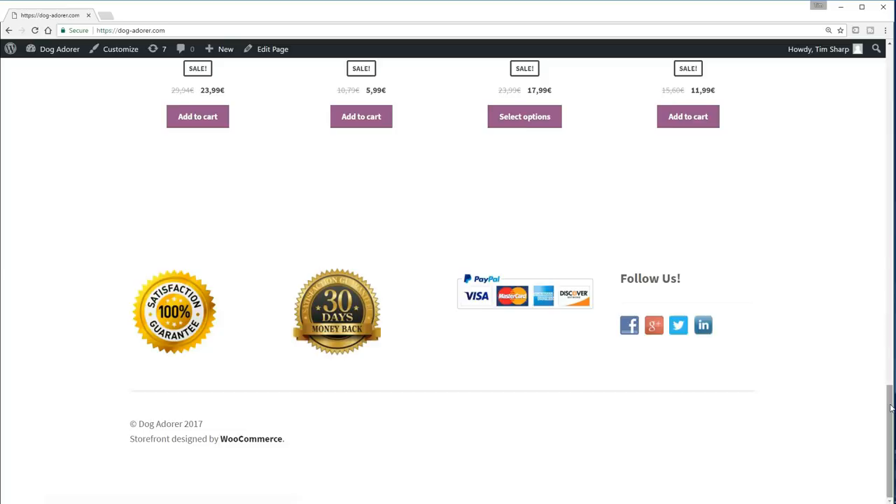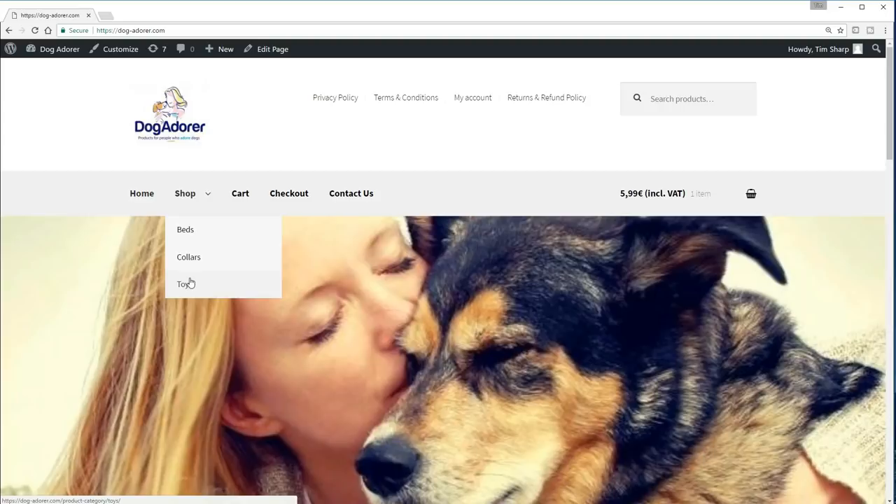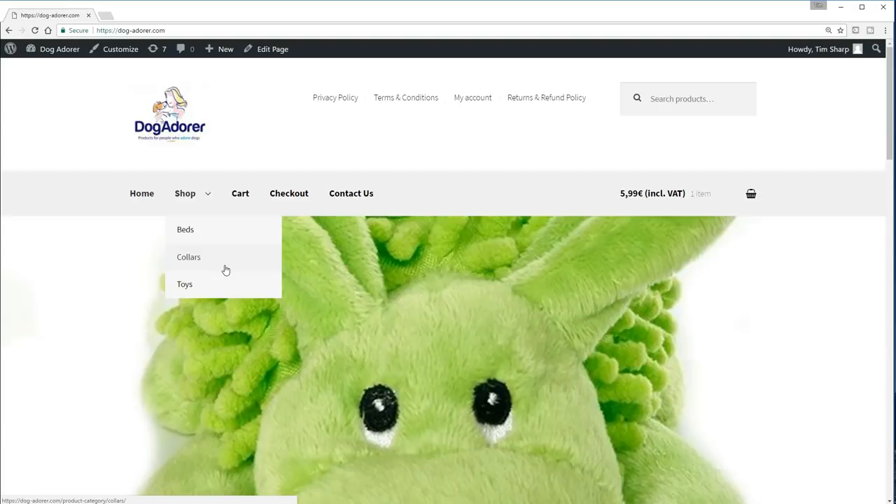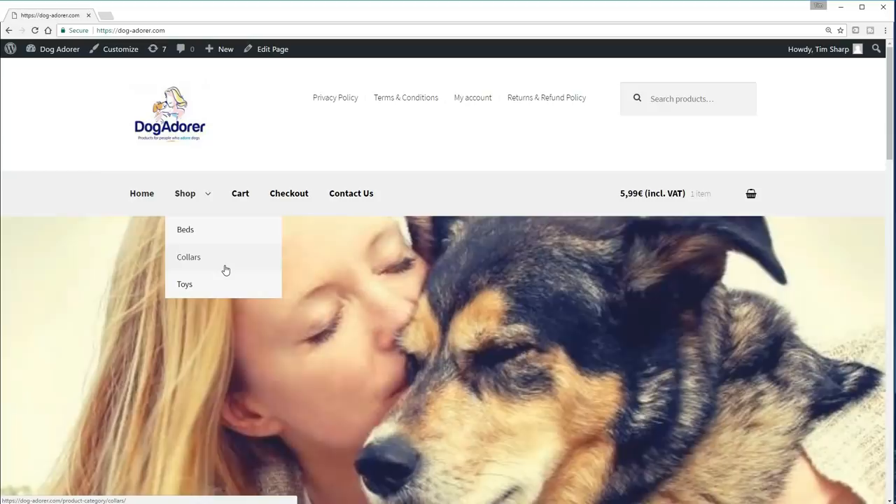Let me go back up to the top. The shop itself — you'll see how these have been organized into different categories: beds, collars, and toys. Now all of this is for demonstration. This is not a store where you can actually go and buy stuff — I want to make that perfectly clear. It's here to teach you and to show you all the essential steps that you need to build out a great looking site such as this.